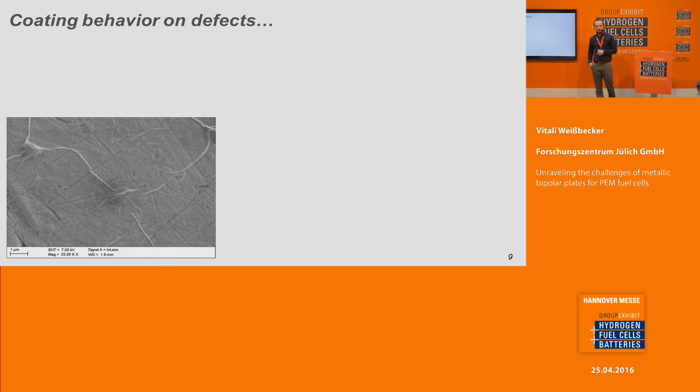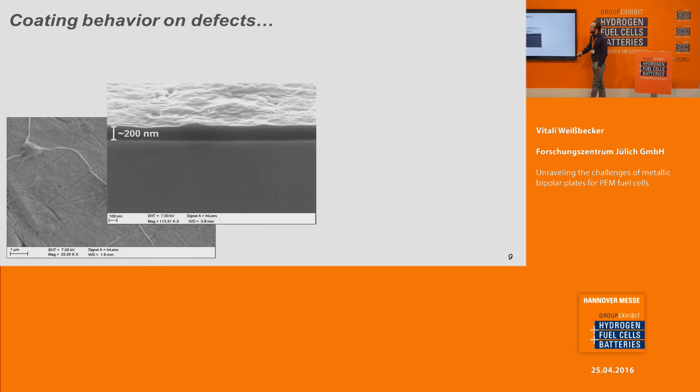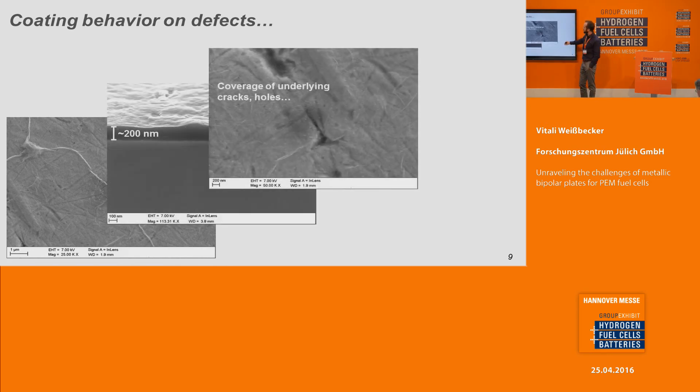How does the coating behave on the surface? We can see a very thin coating — it's highly flexible and transparent at this stage. Even when we have some cracks or holes or defects on the metallic surface, the coating is just laying over the cracks, over the holes, and protecting the surface. There is no delamination or cracking. Here is a particle on the metallic surface, and you can see that the coating is lying over the particle like a tissue — there are some foldings and there is no crack formation and it doesn't break.